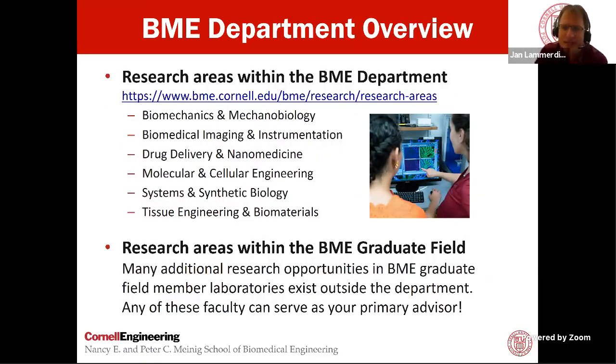The research areas we cover are quite plentiful, so almost anything you're interested in, you'll be able to find a home. We group it into six categories: biomechanics and mechanobiology, biomedical imaging and instrumentation with a particular focus on optical and light microscopy, drug delivery and nanomedicine, molecular and cellular engineering, systems and synthetic biology — a rapidly growing area — as well as tissue engineering and biomaterials. Biomechanics and mechanobiology range from the molecular level, cellular level, all the way to the organismal level. We have particular strength in nanofabrication, cancer research, one of the NCI-funded physical science oncology centers between Ithaca and our Weill Cornell Medical Campus, as well as a strong field in orthopedic biomechanics, drug delivery, and tissue engineering.